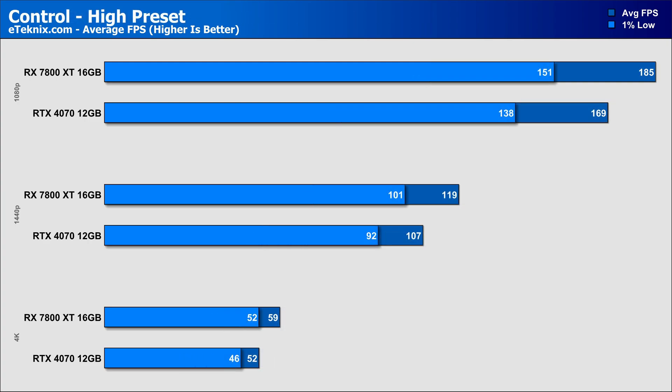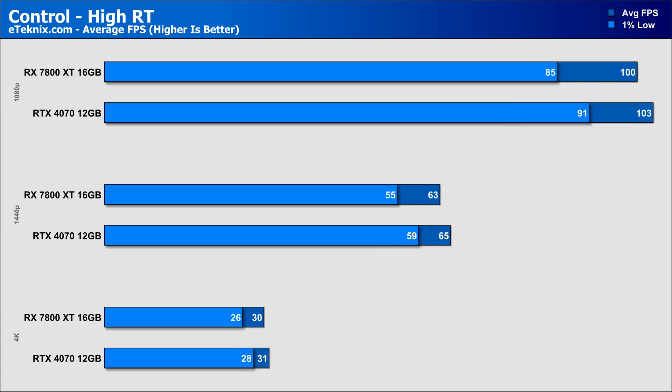In Control, it's very much the same situation, with the AMD card coming in 9% better at 1080p, 11% better at 1440p, and 13% faster at 4K — hovering around that 60fps threshold. When we enable ray tracing, performance drops as expected, and with Nvidia typically having better ray tracing performance, the 7800 XT comes in 3% worse at every resolution. Though considering the price disparity between the two cards, that's still somewhat of a win for AMD.